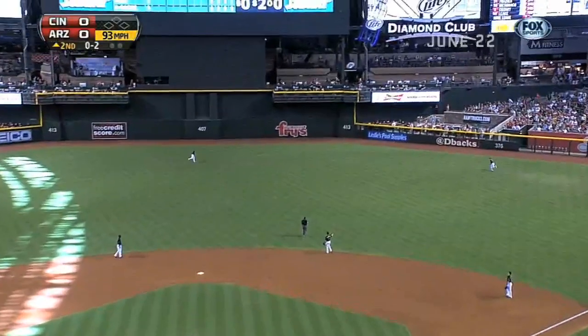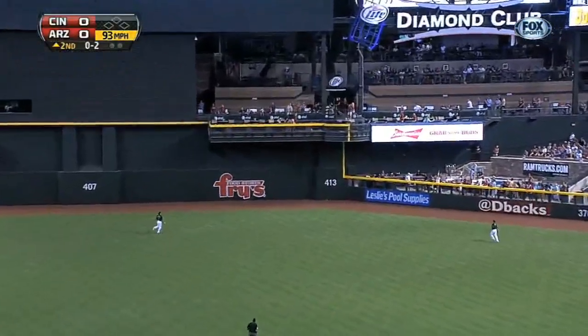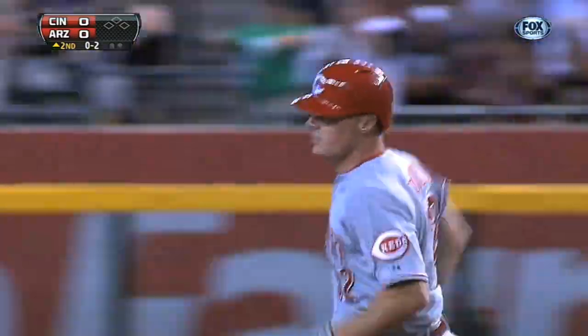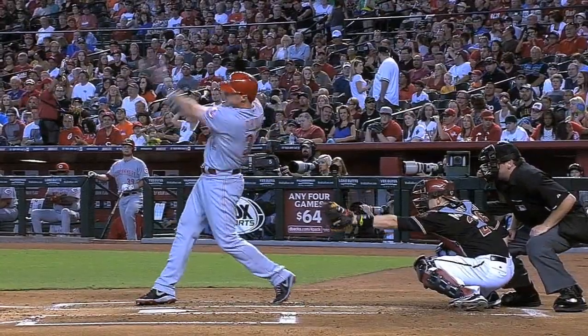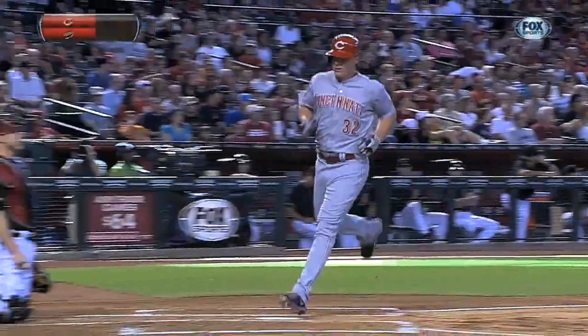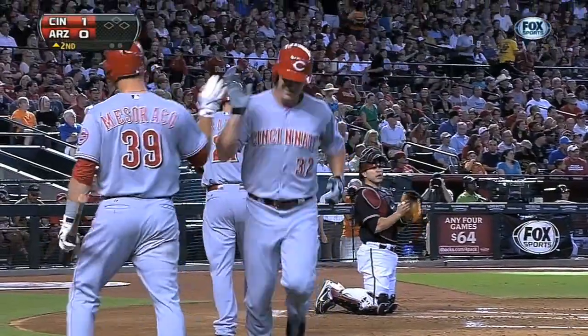And he gets into one again — forget about it, that one's hammered. That baby is out of here to center field, and that was crushed. These days when he hits them, there is no doubt where they're going to end up. It's just a question of how long it's going to take to get there based on how far the home run has traveled.